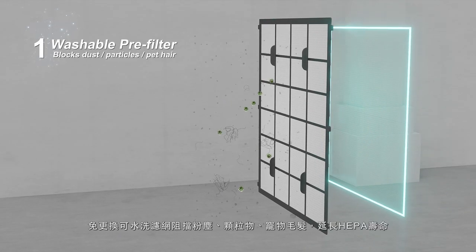The washable filter helps to block dust, particles, and pet hair, and extends the life of the HEPA filter.